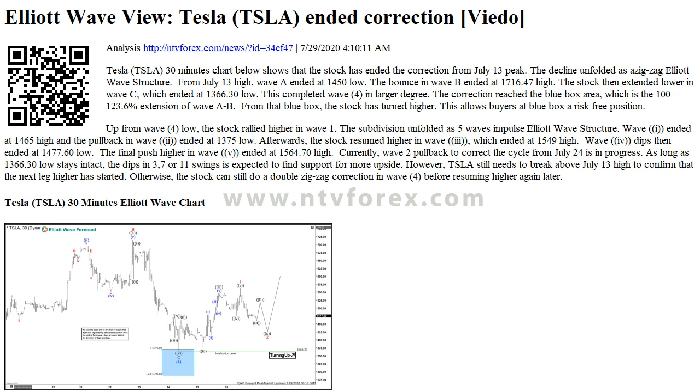The correction reached the blue box area, which is the 100-123.6% extension of Wave A-B. From that blue box, the stock has turned higher. This allows buyers at the blue box a risk-free position.